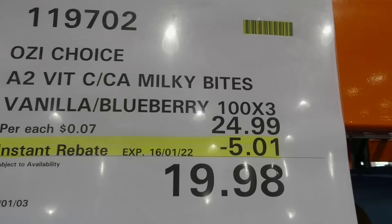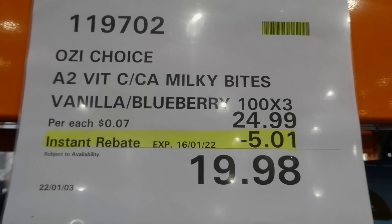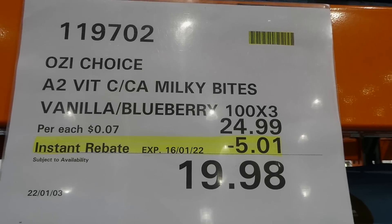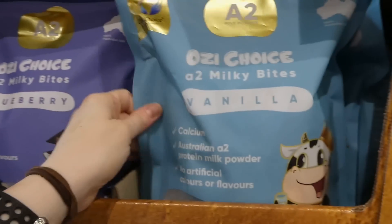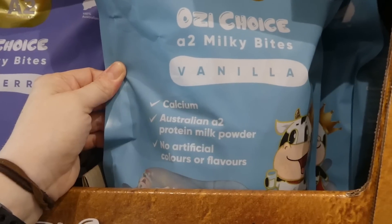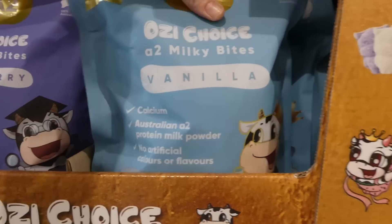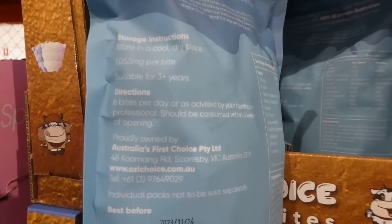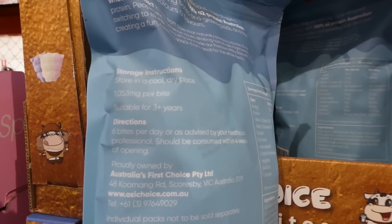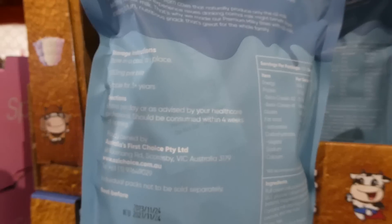The Aussie Choice A2 calcium milky bites come in vanilla or blueberry — two different packs. They're $5.00 off down to $19.98 until the 16th. They're made with Australian A2 protein milk powder, no artificial colors or flavors, suitable for three plus, and should be consumed within four weeks of opening.